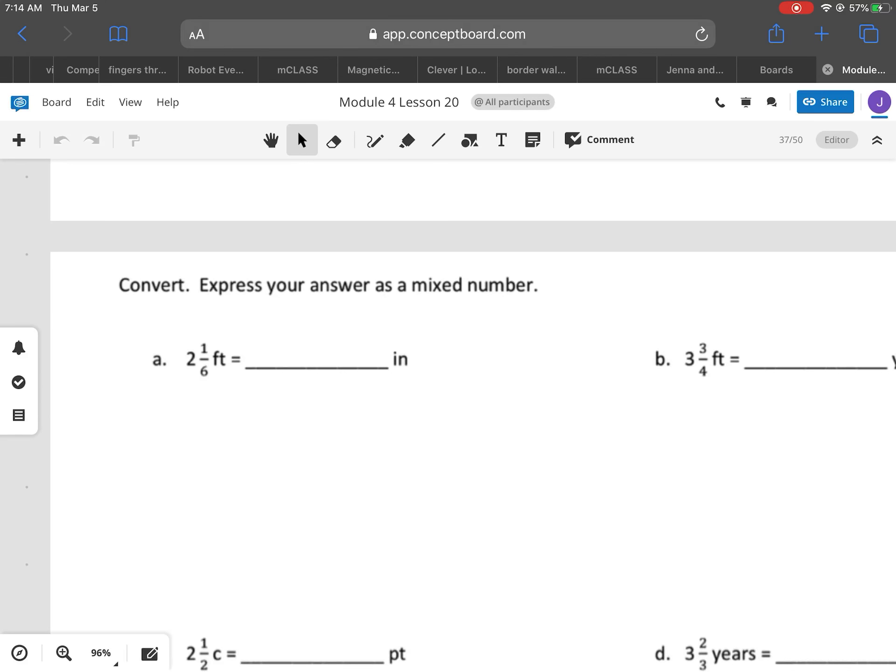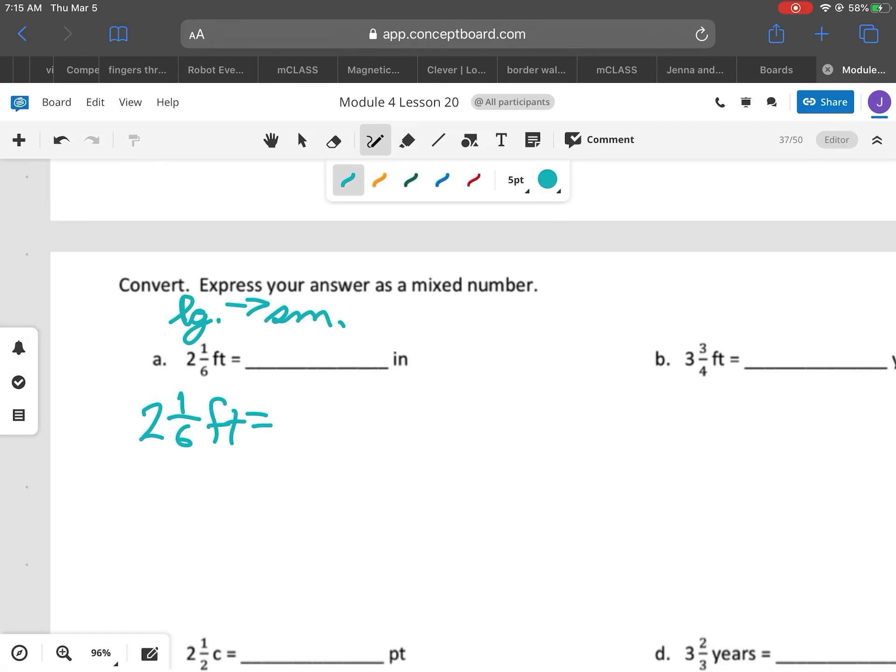So we have to look at this. First, we have 2 and 1/6 feet into inches. A foot is actually larger than an inch. So we're going from larger to smaller. When we go from larger to smaller, we're going to be multiplying times a whole number. So first we have our 2 and 1/6 feet, and we're going to change that into 2 and 1/6 times 1 foot.